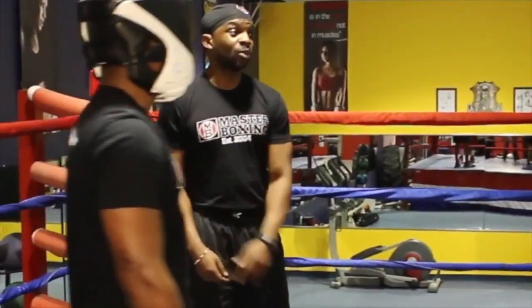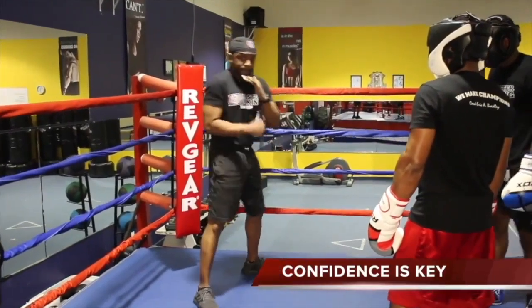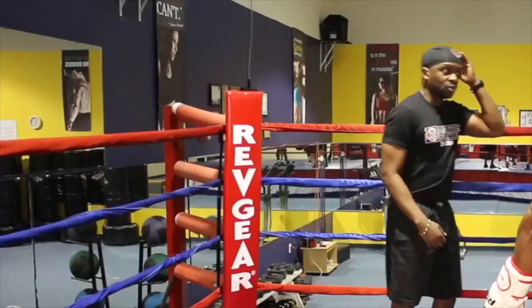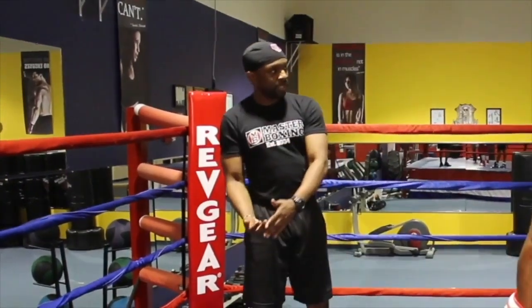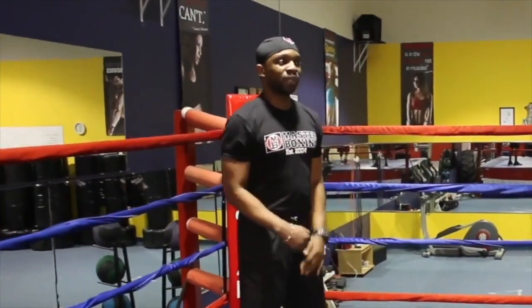He's waiting on you — he just doesn't know it yet. You're feeling this shot, and then you break, because you know when his punches are coming.